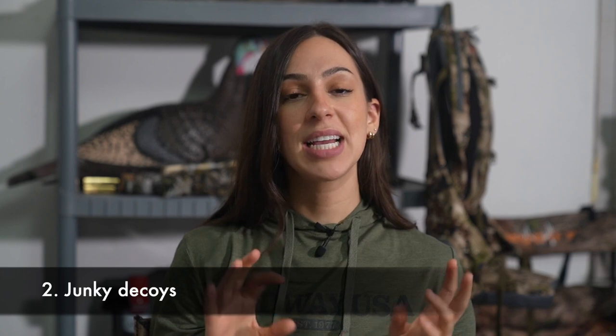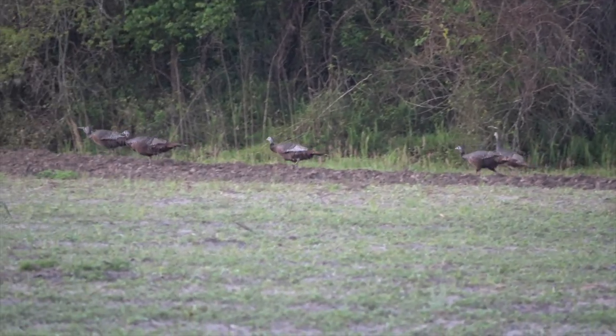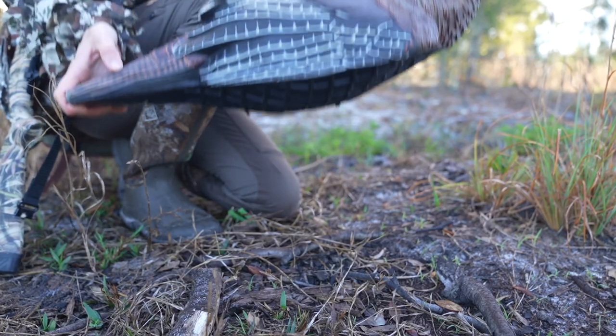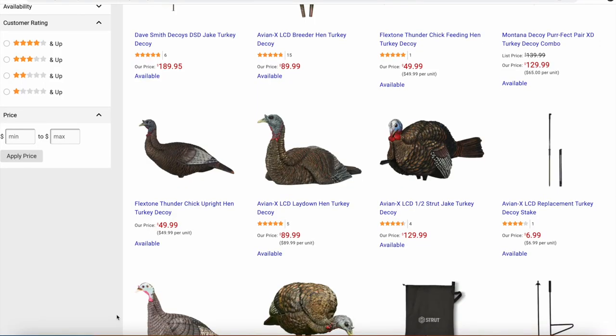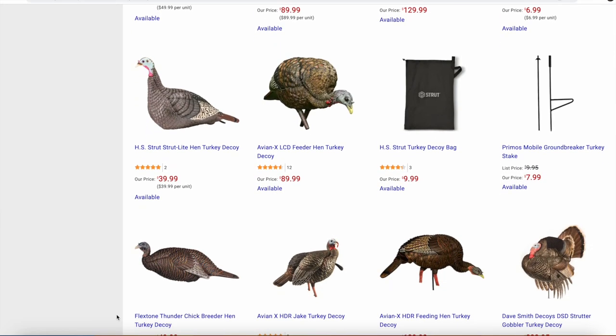The second mistake is having junky decoys. Generally speaking, a crappy, cheap, broken down decoy is going to do you more harm than good. I have seen turkeys be scared away from junky decoys, so if you don't have a good quality decoy, just don't use one at all. It's better to go with nothing than something that could potentially scare the birds away. Midway has a lot of different decoys to choose from — Avian X makes a lot of really great ones, so you can definitely find something that'll work for you on the website.